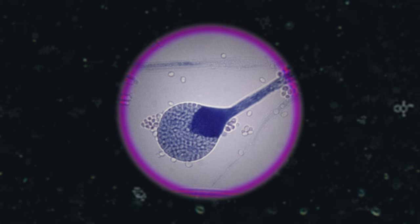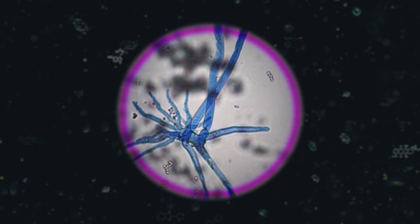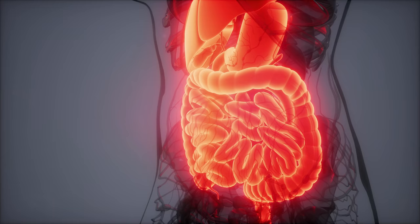People can inhale these fungal spores when they're near moist dead vegetation. Small hair-like structures called cilia can catch these spores in your airways and get into your lungs. They can also get trapped in your mouth, nose, and sinuses. You can also swallow them, in which case they're harmless and pass through your digestive system. The immune system cleans up any leftover spores.